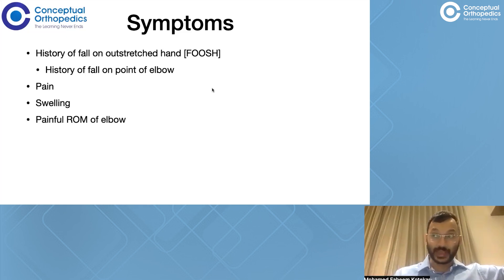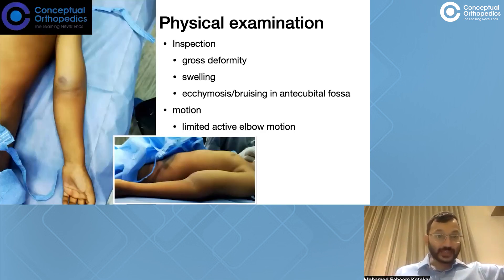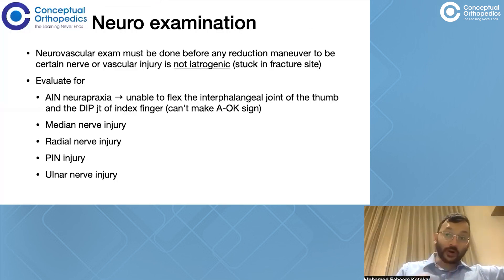On physical examination, there is a gross deformity. When you see it from the side, it is going to look like a valley going downwards — a hill going downwards. There is swelling, there can be bruising, ecchymosis, or puckering of skin seen around the antecubital fossa. When you ask them to move the elbow, it is going to be limited and extremely painful. Before we delve into how to get an X-ray or how to treat these patients, we need to do two particular examinations.